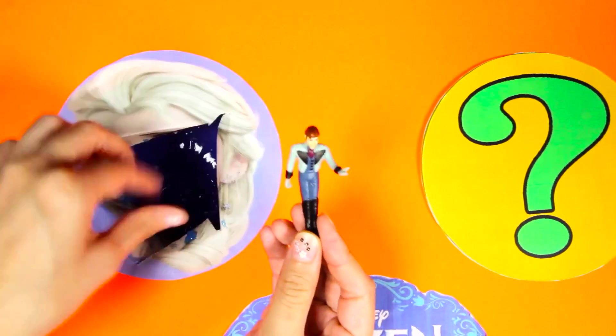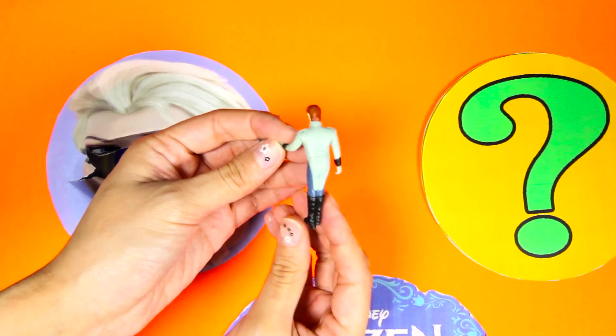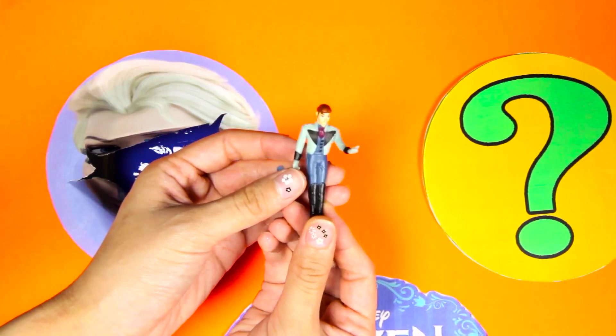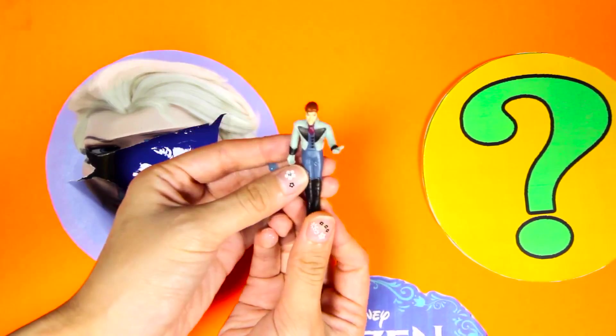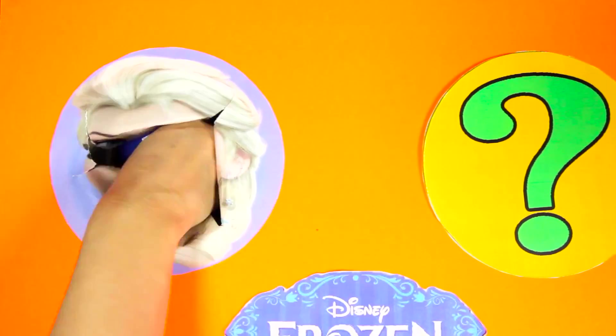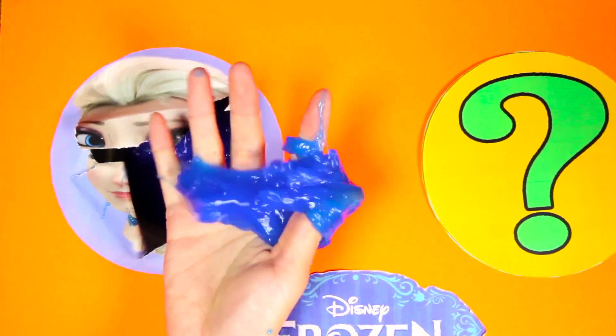We also found Hans from Frozen! Hans is not very nice. Maybe it was Hans who filled Elsa's circle with this icky blue slime! I don't think there is anything else inside this slime, so let's spin the wheel again!